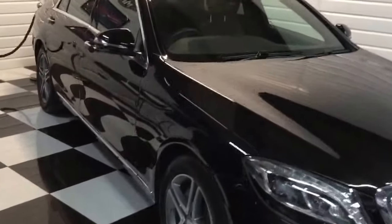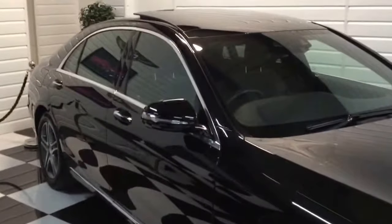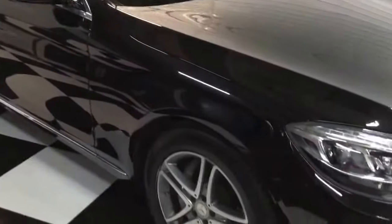The car is in superb condition throughout. It has full Mercedes service history and we've just serviced it this week.